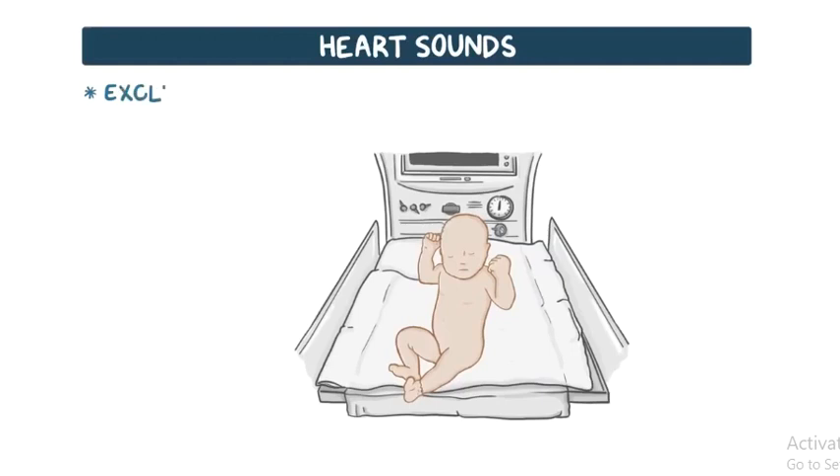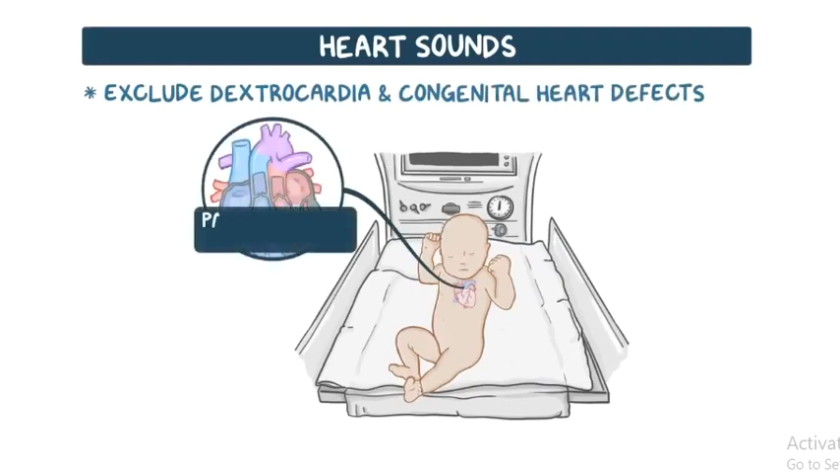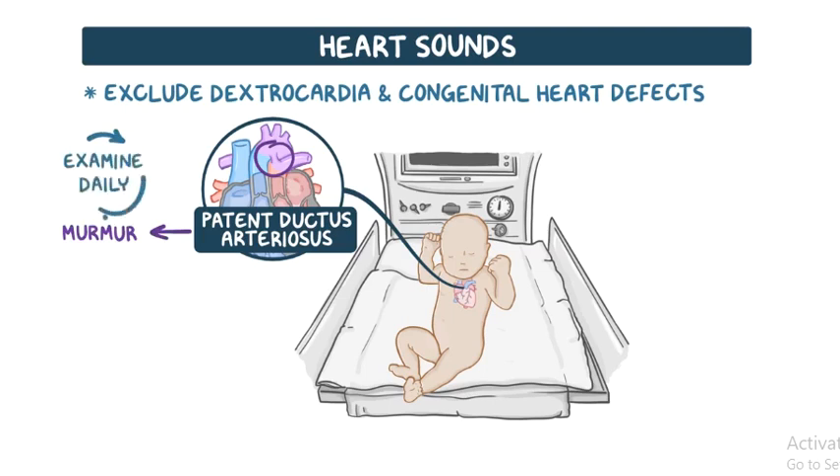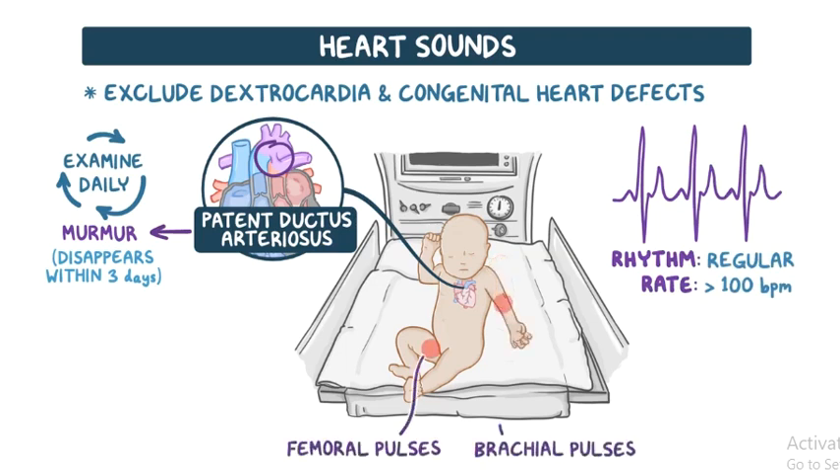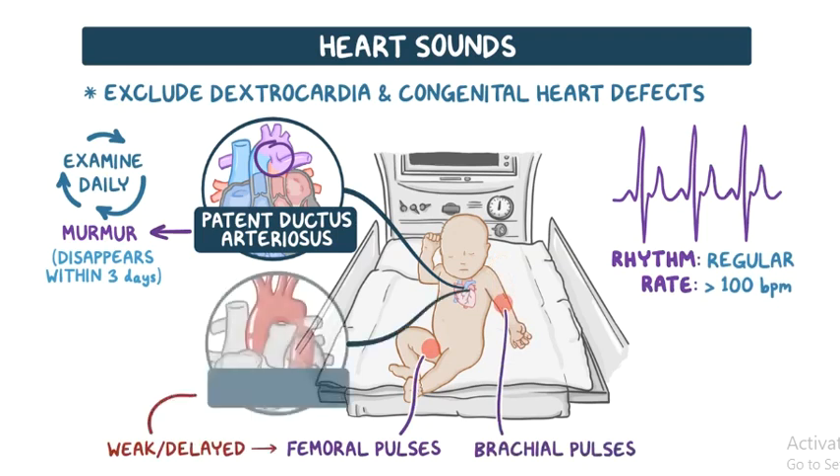The heart sounds are checked to exclude dextrocardia and any possible congenital heart defects. A patent ductus arteriosus might cause a murmur in the first 24 hours, so daily heart examinations are needed to confirm the disappearance of this murmur, usually within 3 days. The heart rhythm should be regular and the heart rate above 100 beats per minute. The femoral pulses are checked and compared with brachial pulses; a weak or delayed femoral pulse suggests aortic coarctation or other left ventricular outflow tract obstruction.